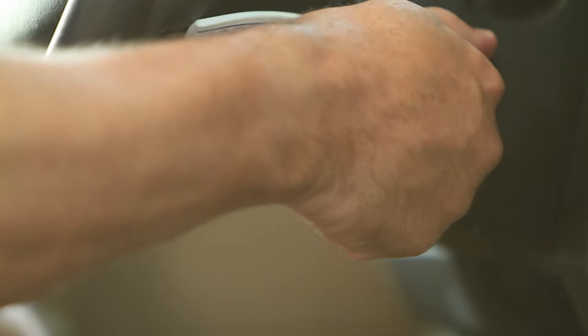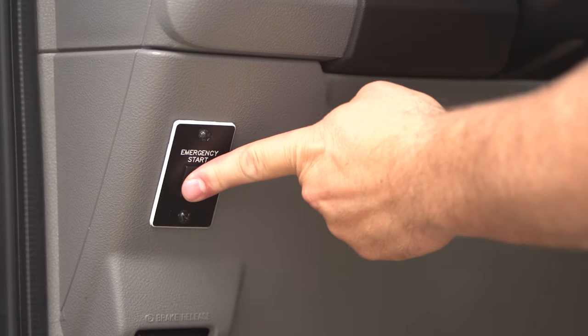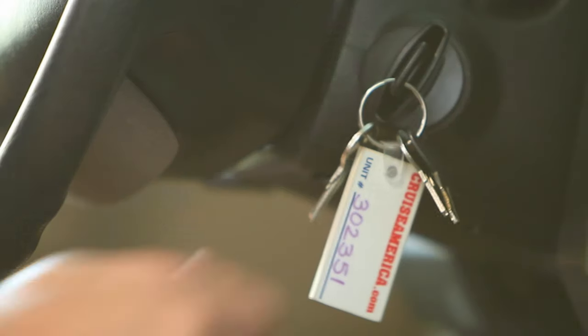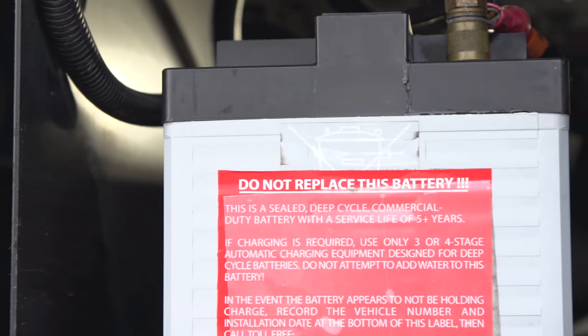If the engine won't start, there is an emergency start switch located to the left of the steering column. Simply press and hold the switch at the same time as you start the engine. This will provide you with extra power from the auxiliary battery.